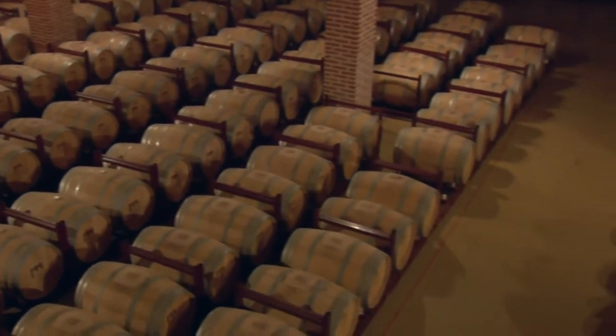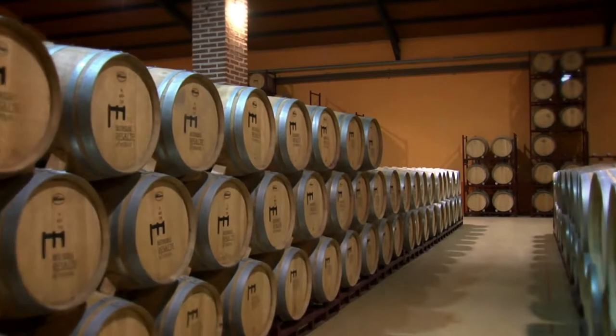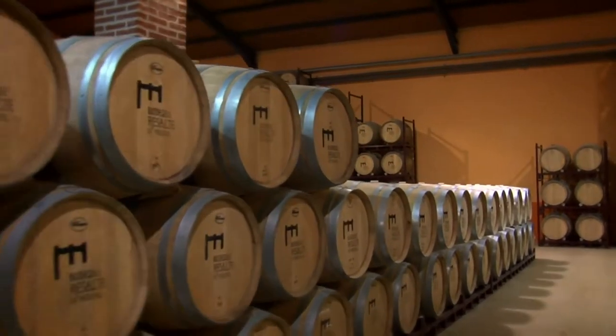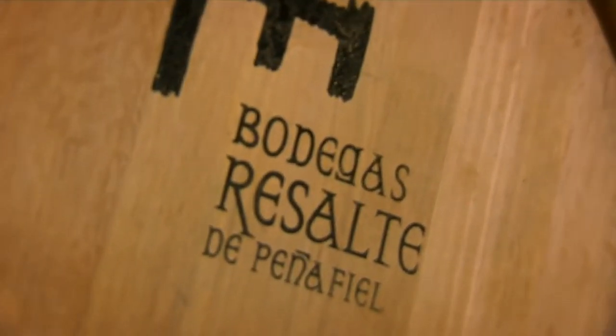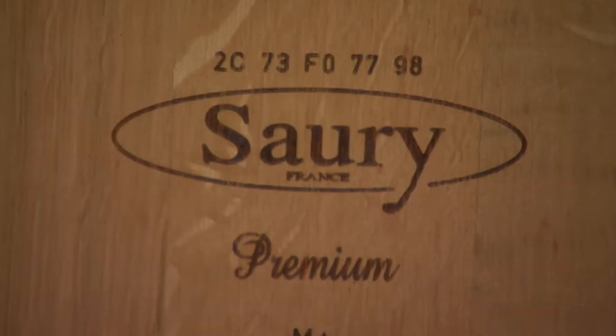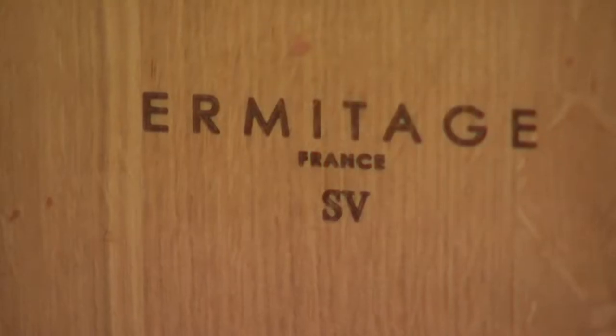Bodegas Resalte has an independent barrel area with automatic temperature and humidity control. We keep a constant environment throughout the aging process. All the wines of Bodegas Resalte de Peña Fiel have their own personality, resulting from the different types of aging processes utilized and the variety of oak used in our barrels.